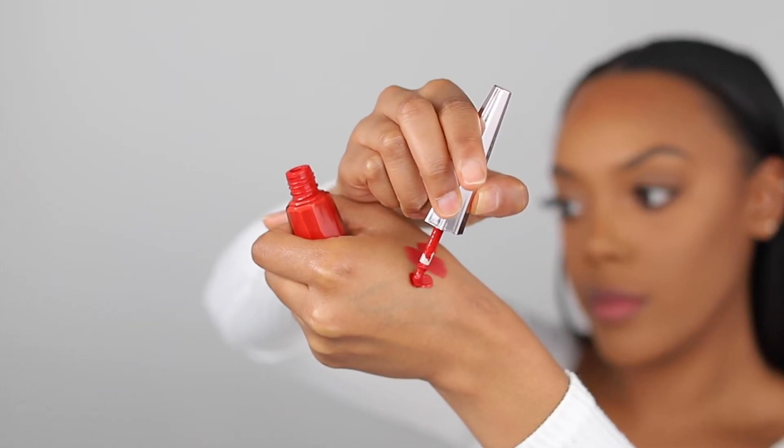With Fenty, it's a really thick consistency, it stays on, it doesn't really transfer. It's just beautiful — look at it! Yes, Riri, yes!